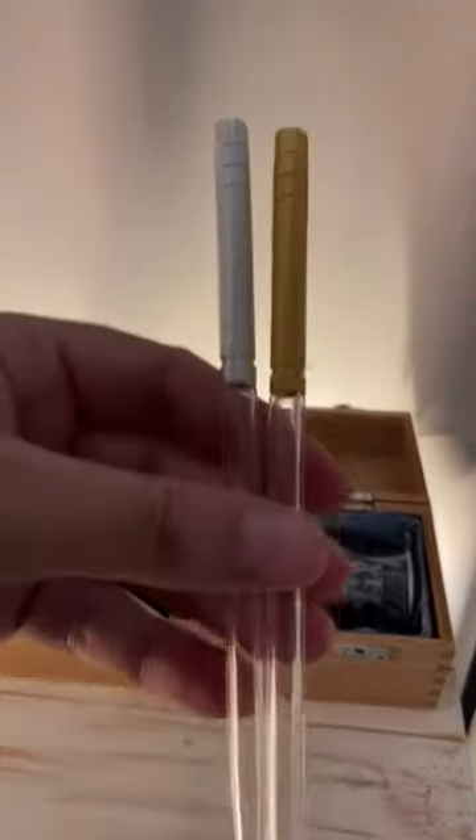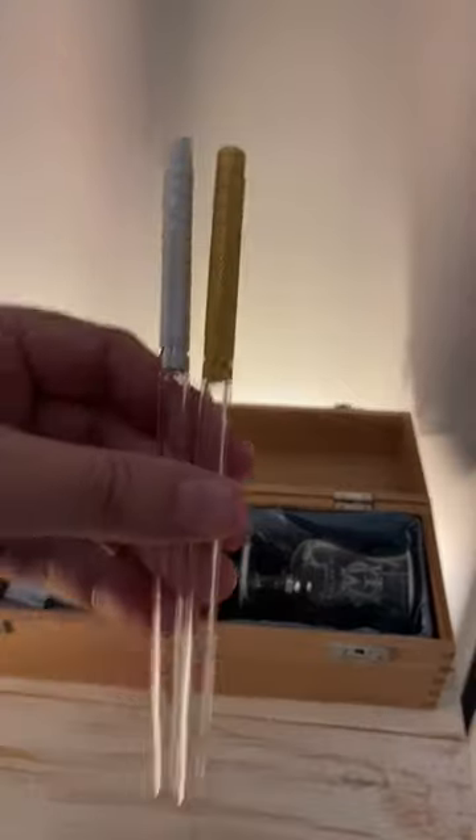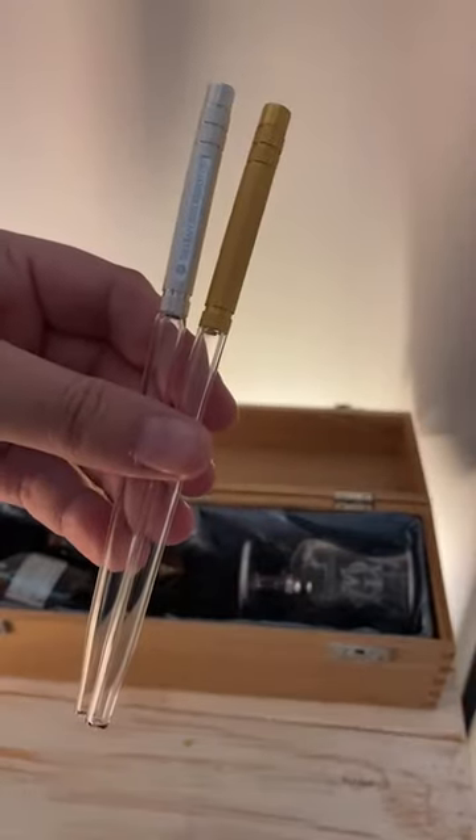And I got two of these pipettes for filling up and dripping water into whiskey glasses. Also pretty cool and very useful. I don't have any straws, so yeah, I'm a real whiskey guy.